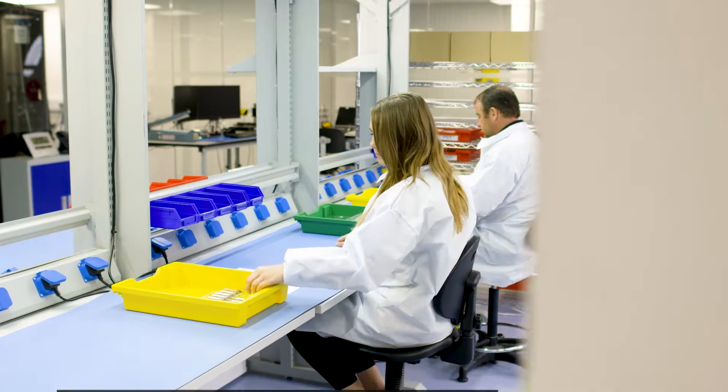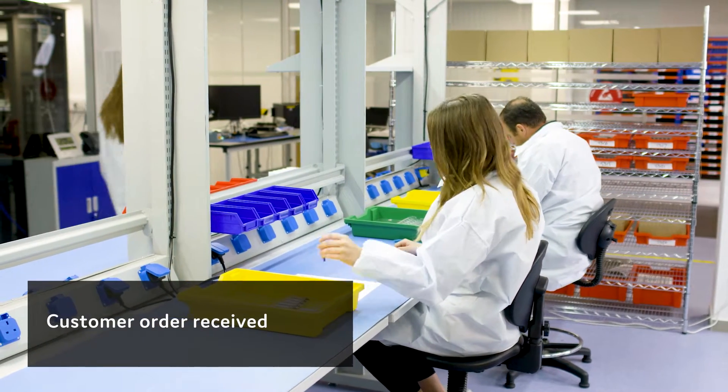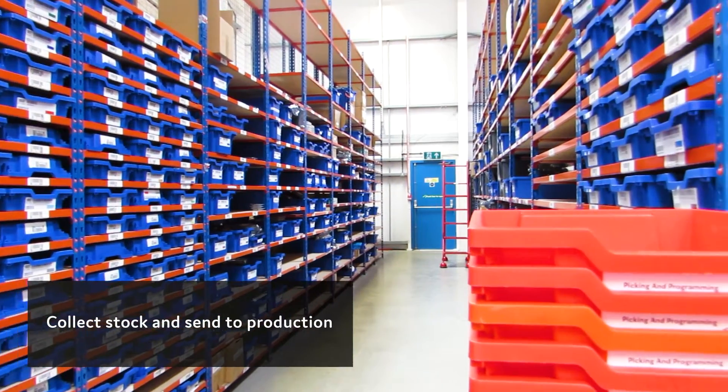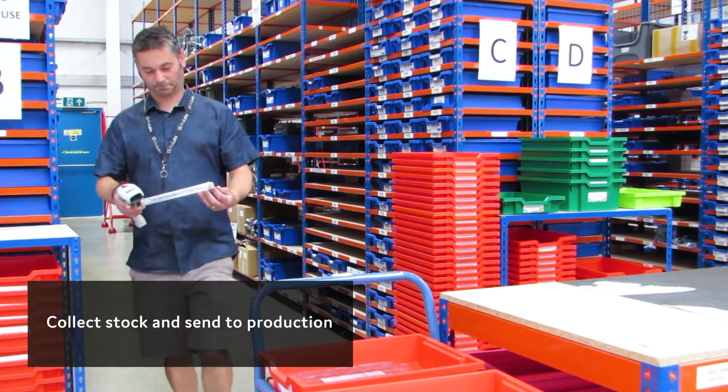Let me take you around our facility. This is our office in the Cotswolds in the UK. This is our 22,000 square foot warehouse. This is where we store our blank transceivers.